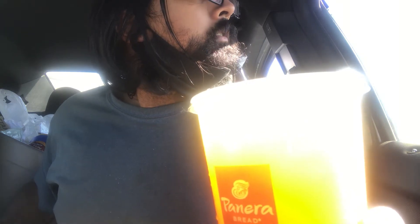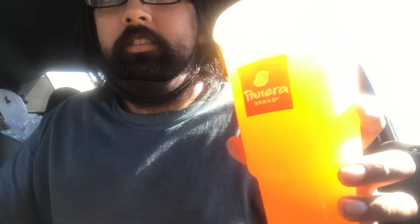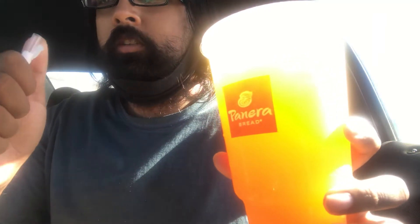Good afternoon y'all. I decided to treat myself to Panera today, trying out their Blood Orange Lemonade.